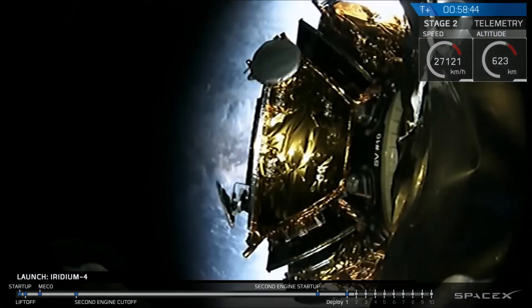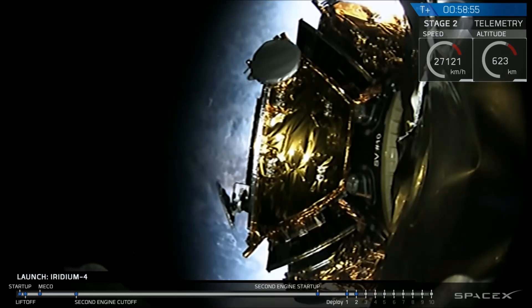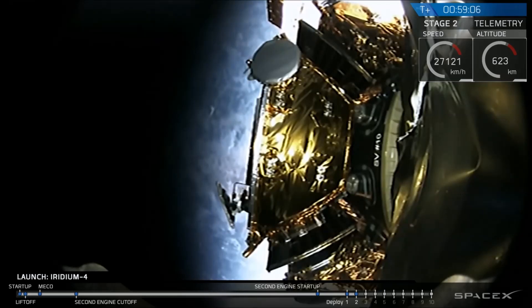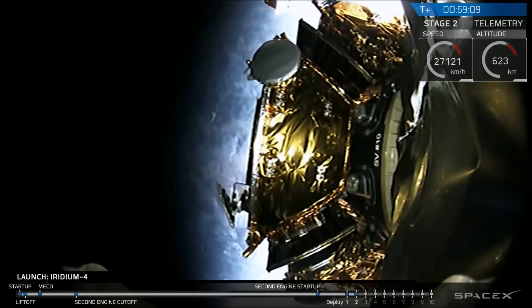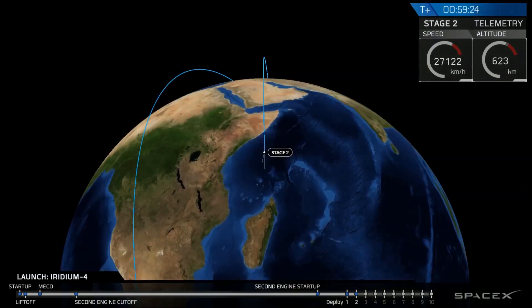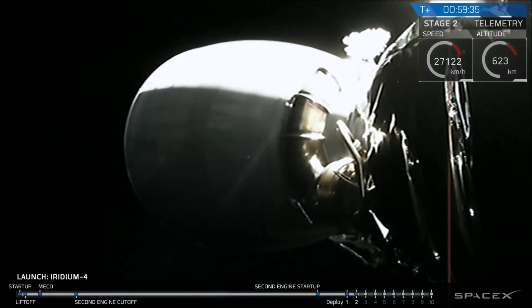58 minutes, 43 seconds into flight. We're getting ready for the second deployment. We have deployment — the second of the ten Iridium satellites successfully deployed, drifting away from the Falcon 9 second stage. We have ten Iridium NEXT satellites stacked in two layers of five. The first five satellites deploying are coming off the top stack. Others will be hidden by other satellites or out of view of the camera. Satellites six through ten will come off the lower stack.